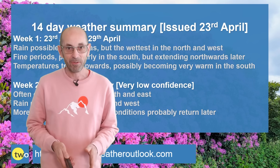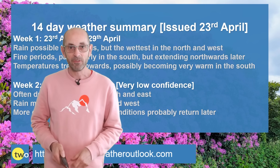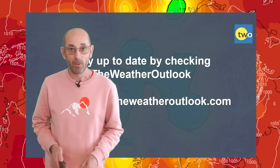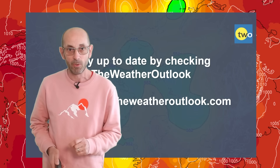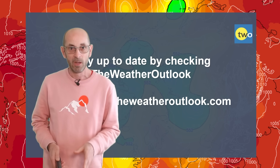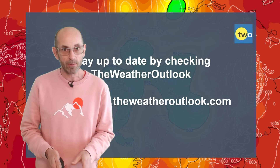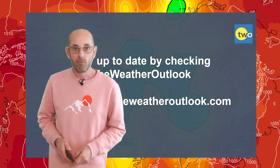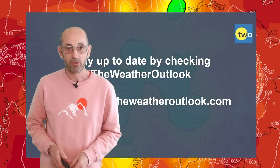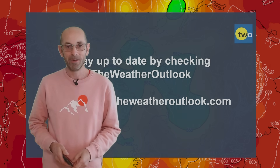I hope you enjoyed this forecast and found it useful. Please consider hitting the like button below and subscribing to the channel if you haven't done so already — in that way you will not miss any of my future updates. Also stay up to date with day-to-day weather developments by checking out the www.weatheroutlook.com website. Thanks so much. Bye!